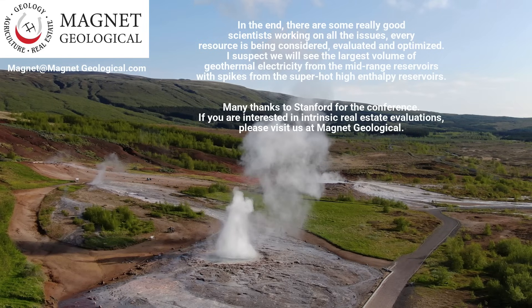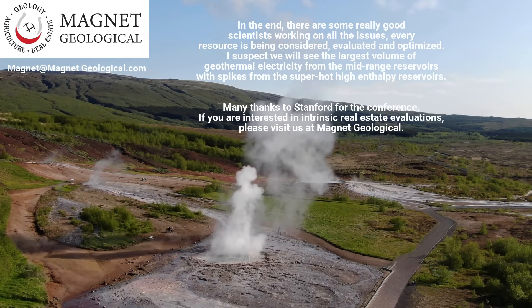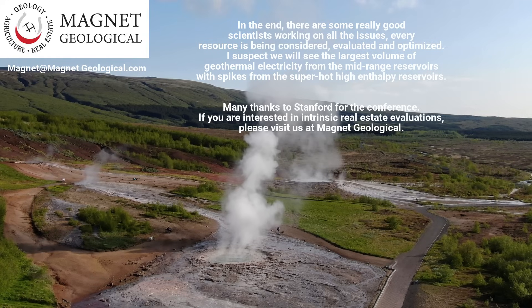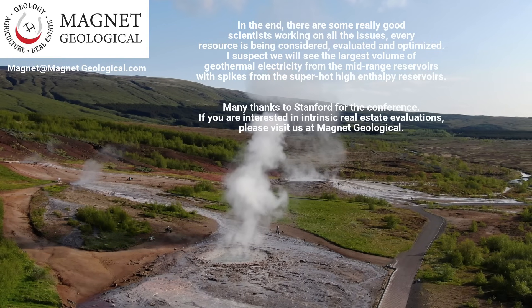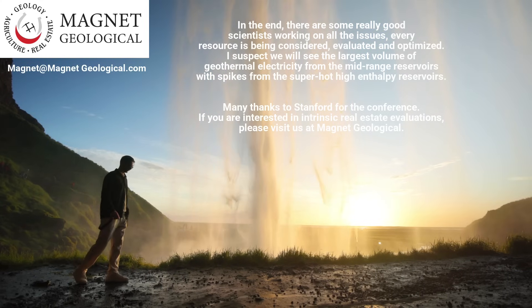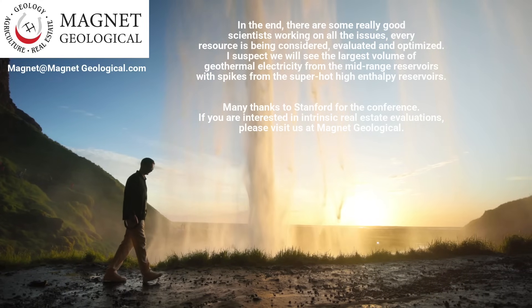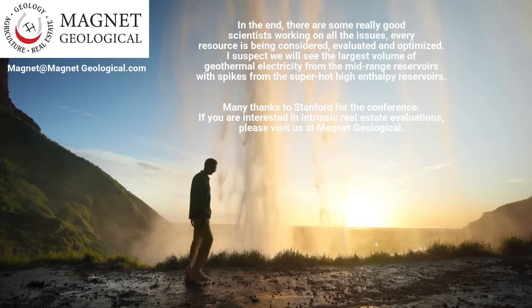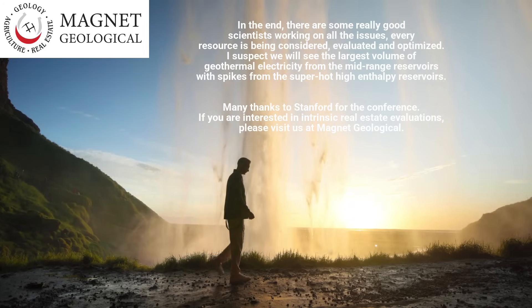In the end, there are some really good scientists working on all the issues. Every resource is being considered, evaluated, and optimized. I suspect we will see the largest volume of geothermal electricity from the mid-range reservoirs, with spikes from the super-hot high-enthalpy reservoirs. Many thanks to Stanford for the conference. If you are interested in intrinsic real estate evaluations, please visit us at Magnet Geological.